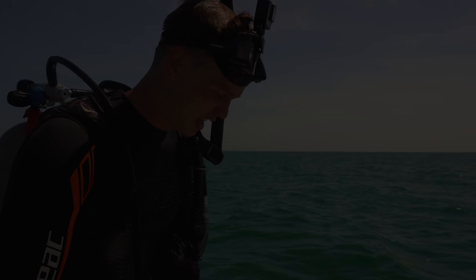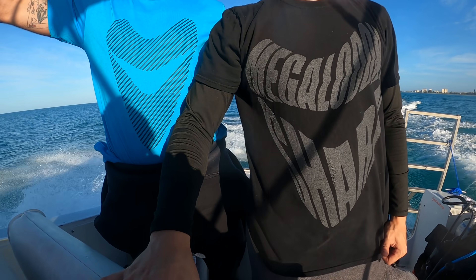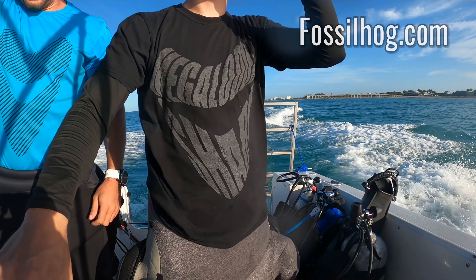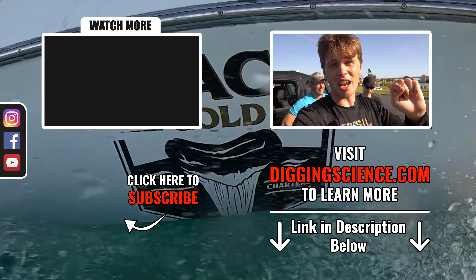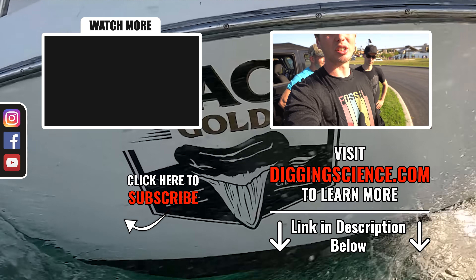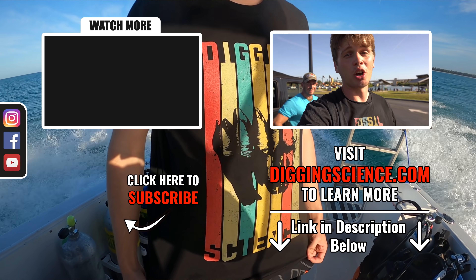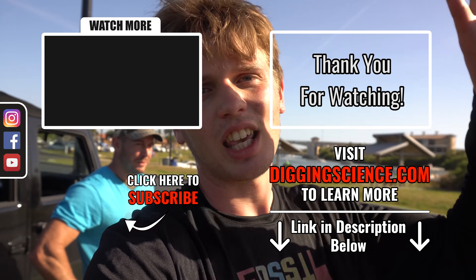For those of you that have stayed with us this long, we are doing something special on the channel — we are giving away some really cool custom-designed fossil-themed shirts designed by Chad from fossilhog.com. All you have to do is go to fossilhog.com, find your favorite shirt there, come back to our channel, comment what that shirt is, and I will enter you into the giveaway. They're all custom-designed, one-of-a-kind, fossil-themed shirts. And as always, thank you so much for watching — keep on digging science.